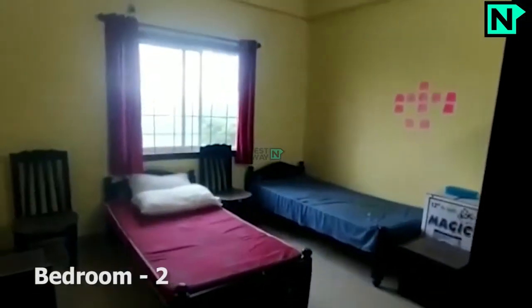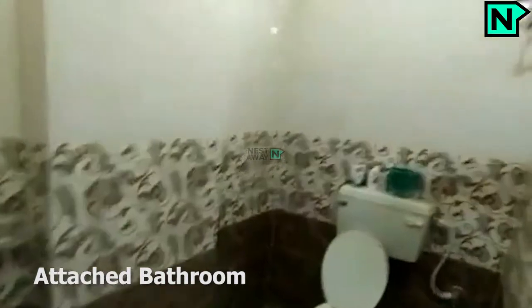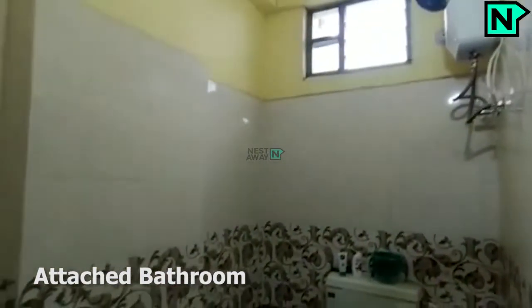This is bedroom 2. This bedroom comes with an attached bathroom. The attached bathroom comes with a western type toilet.